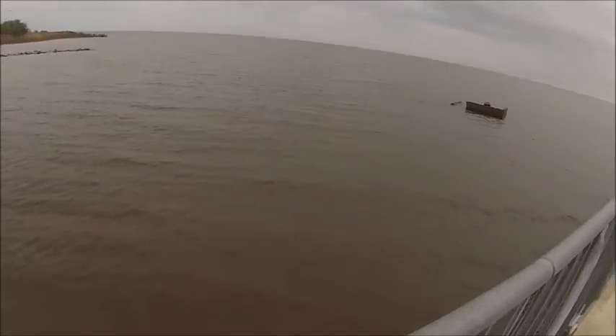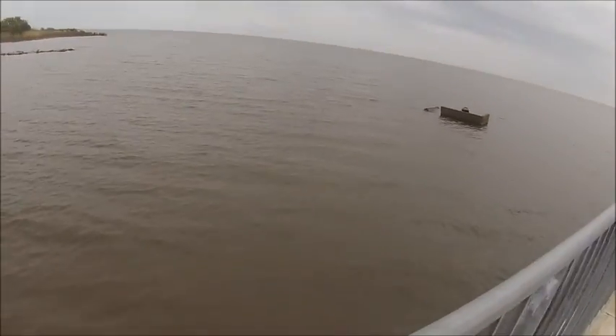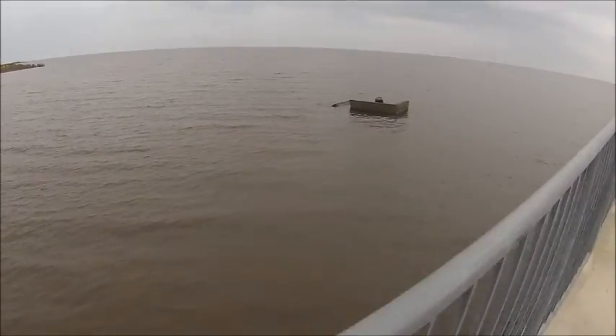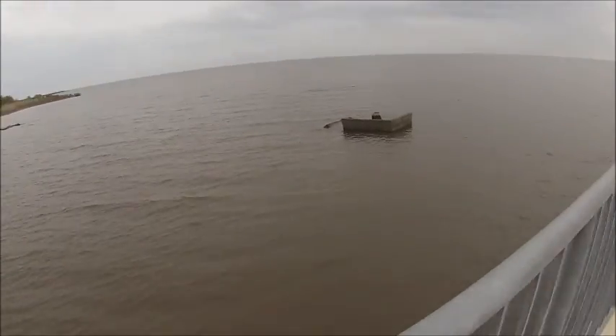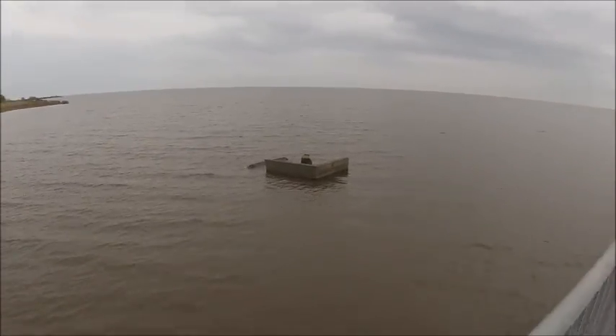The water looks very, very choppy and dirty. Not recommend to be swimming in it. You can walk out with dirt all over you. Sometimes you can see the bottom on a nice clear day, but all this wind is stirring up the muck at the bottom.